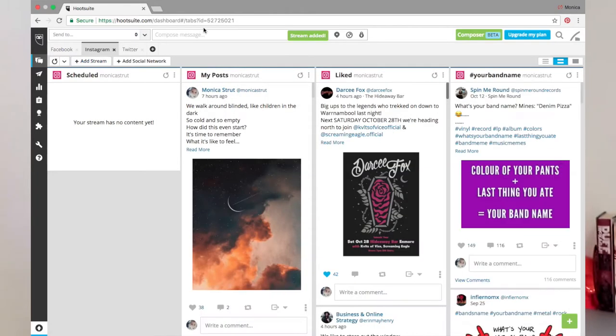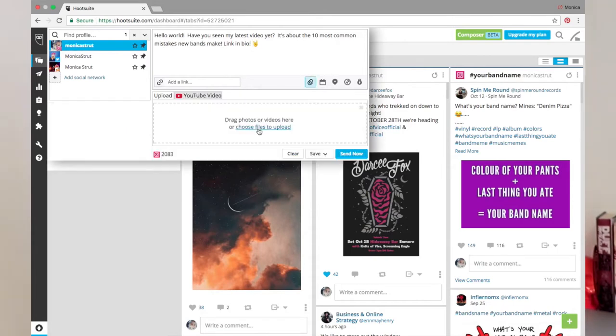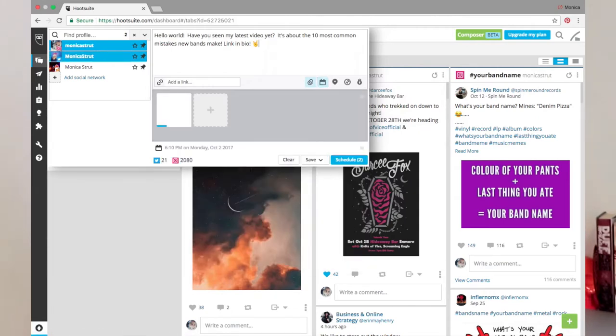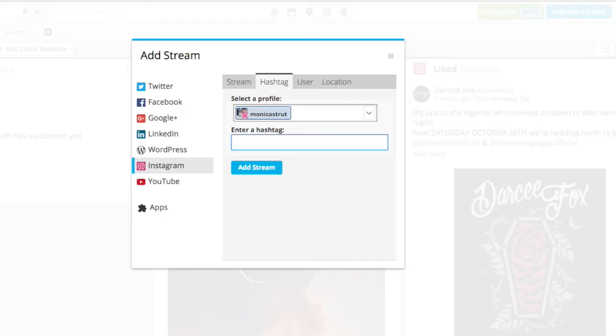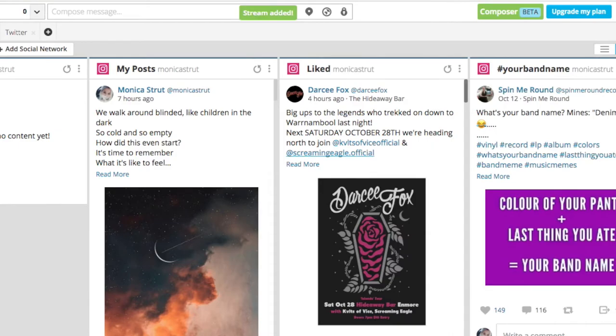Just a disclaimer — Hootsuite does post automatically on Facebook and Twitter, but it actually doesn't post on Instagram. Instagram's terms and conditions don't allow third-party apps to post on that platform. What I recommend is sitting down once a week or once a fortnight and scheduling out all the content for that period via the desktop app, then downloading the mobile app so you can get all your reminders for Instagram. Hootsuite also allows you to reply to messages and comments all within the same screen. You can also create a stream with a specific hashtag — I'd set that to your band's name so whenever a photographer tags you in a live photo or someone tags you wearing your merch, you can easily see that and like, comment, or repost it.